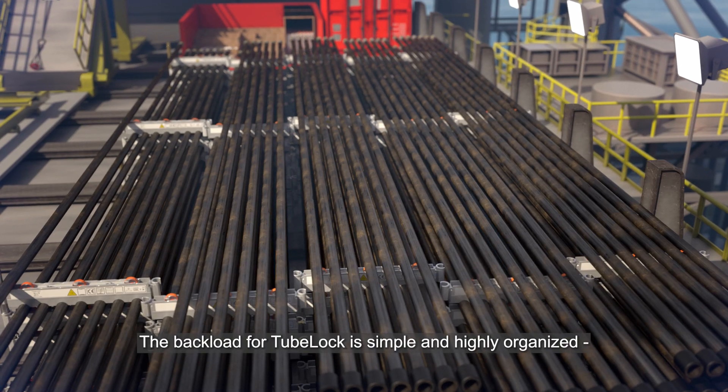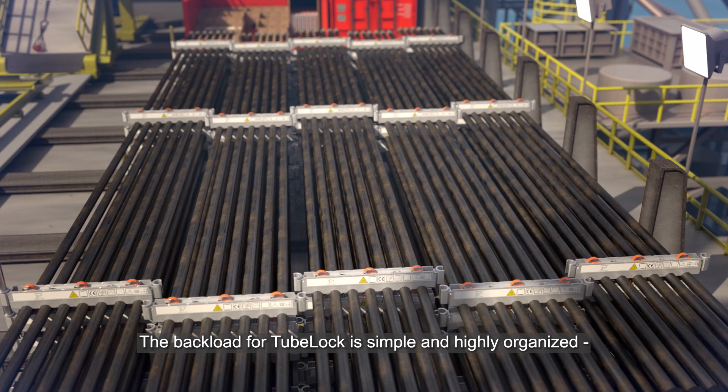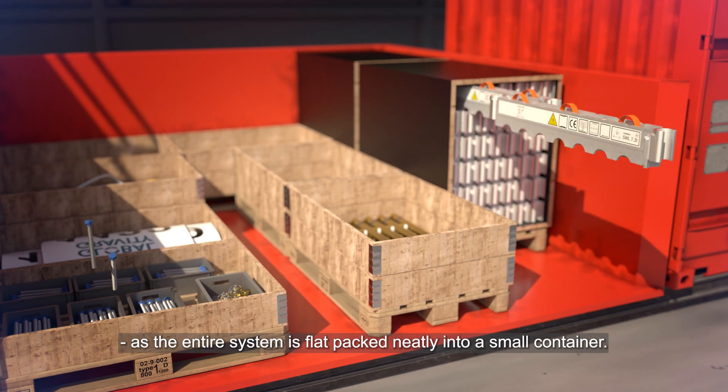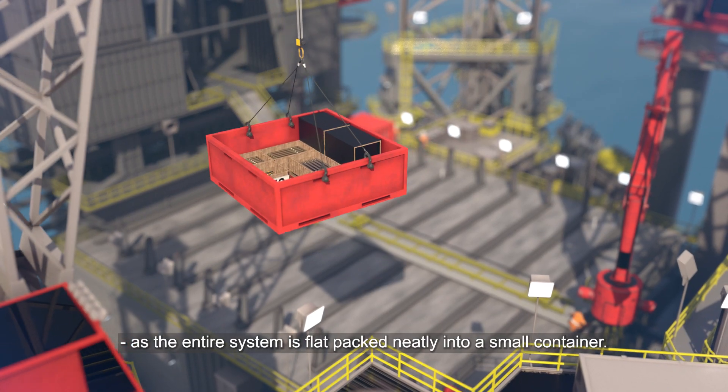The backload for Tubelock is simple and highly organised, and it takes up a fraction of the space compared to other methods, as the entire system is flat packed neatly into a small container.